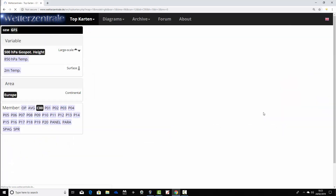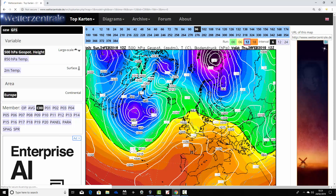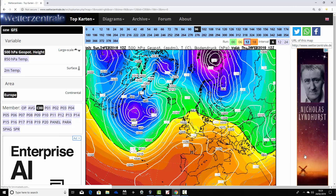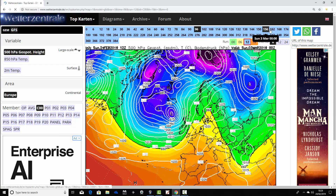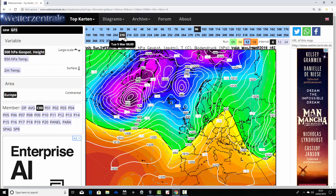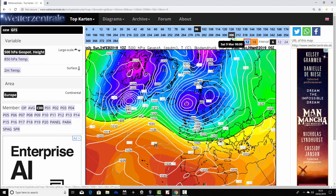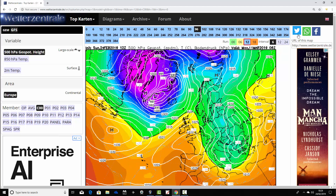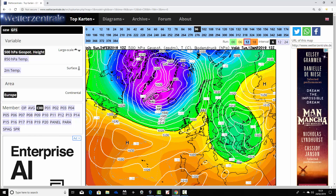Let's start going through the ensemble members, beginning with the GFS control run. This is a model run at slightly lower resolution than the operational GFS run but slightly higher resolution than the other GFS ensemble members - it sits somewhere in the middle. On Thursday, high pressure is declining and we're moving the Atlantic in as we go into next weekend. Low pressure starts pushing in from the Atlantic, looking much more mobile and unsettled through the first week of March, then quite wet and windy into the second week with a fairly cold northerly. However, we are trying to find our way back to high pressure with ridging developing to our south, though it's fairly weak. Low pressure around Greenland and Iceland is still the main driver up to the 12th of March.